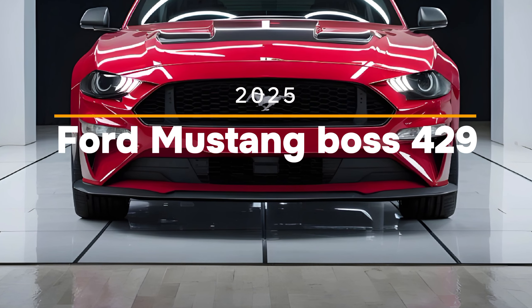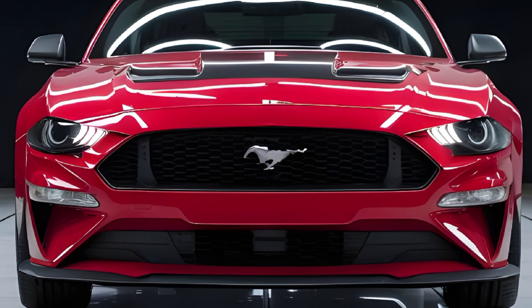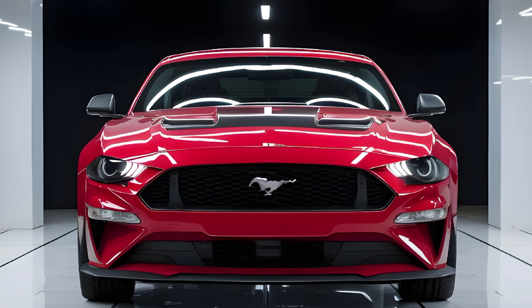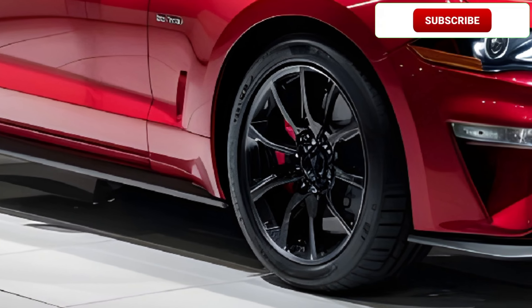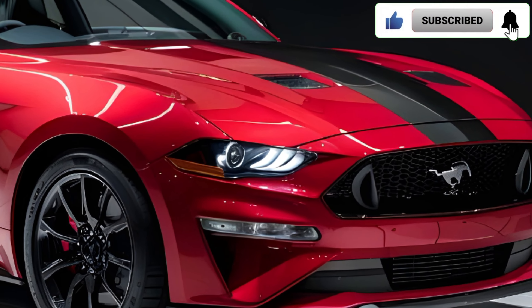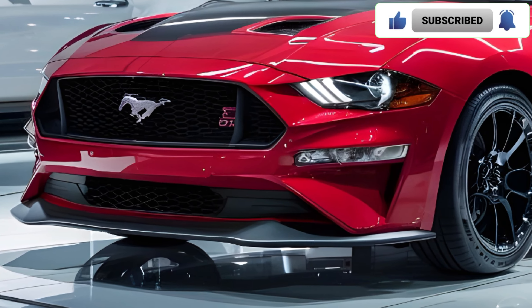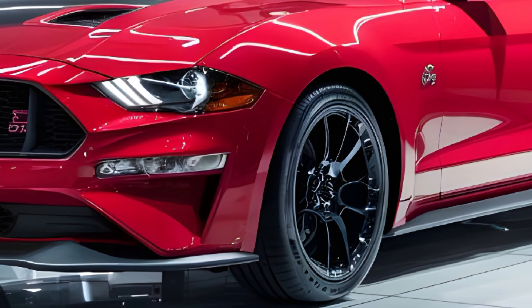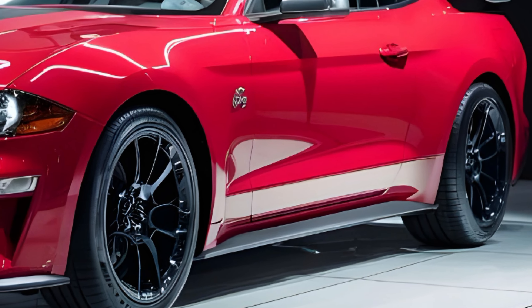Welcome back everyone. Today we've got something truly special: the 2025 Ford Mustang Boss 429. This isn't just a car — it's a piece of history reborn with a modern twist. Under the hood we're talking about a 7.0-liter V8 pumping out a massive 850 horsepower. That's 0-60 in 3.2 seconds and a top speed north of 190 mph.